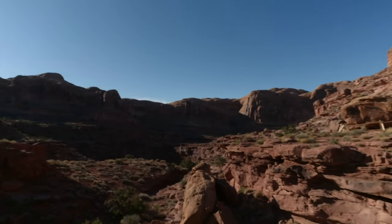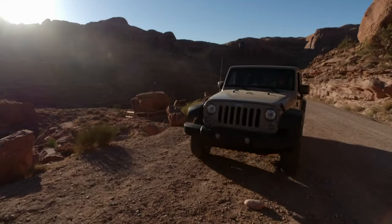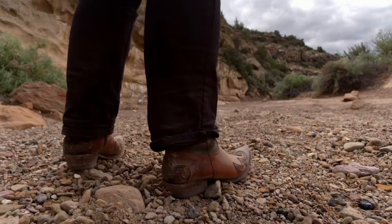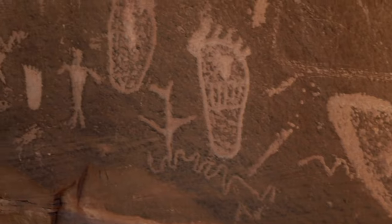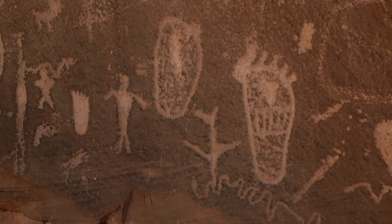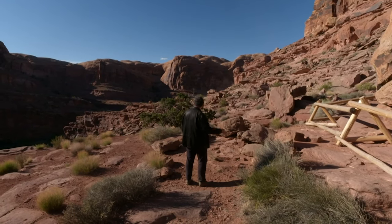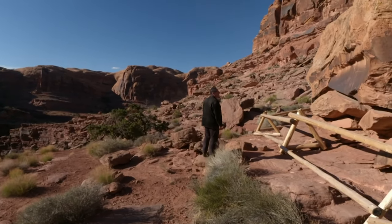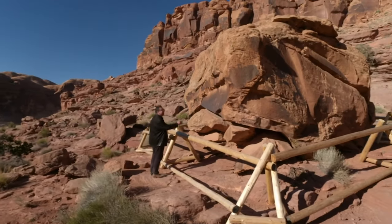Gunfighters and bronco busters were not, of course, the first inhabitants of these extraordinary lands. Long before Fat Freddy Remington began imagining his cowboys, there was art being made here that was mysterious and profound. The Native Americans, who had their lands stolen by the invading cowboys, didn't have a written language. They didn't need it. They could communicate with something far better than words — they could communicate with art.